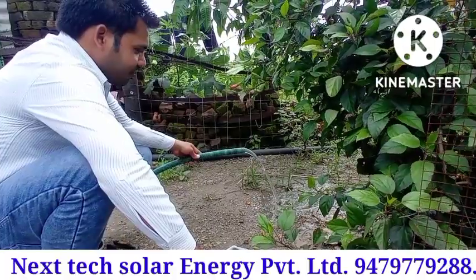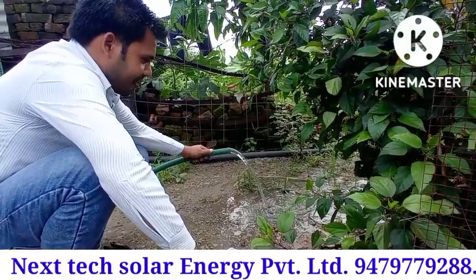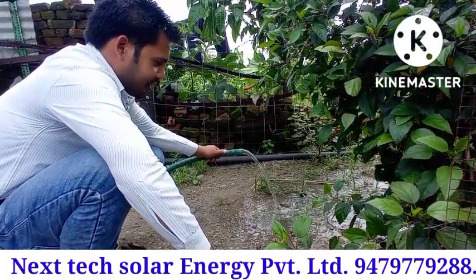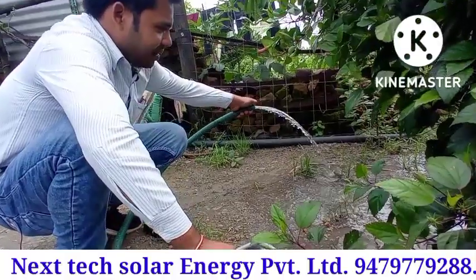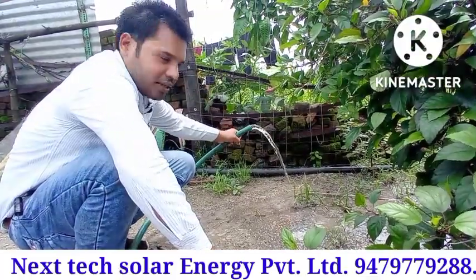This is a very strong 24-volt pump. It delivers 1000 liters of water per hour, which is sufficient for any good household. The pressure is also quite strong — you can see it, it's quite big pressure.